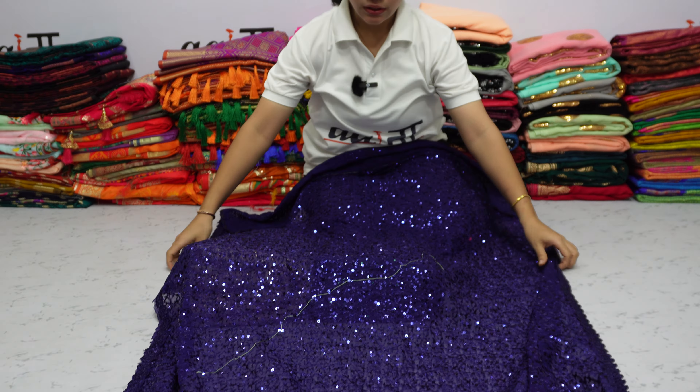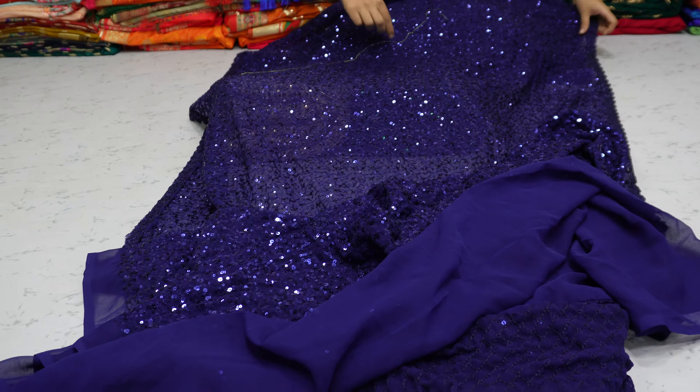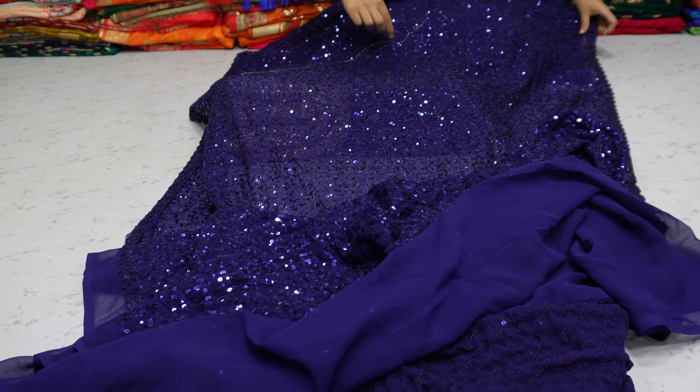You can see the whole shade has been sequenced. Very beautiful. This is a very beautiful shade.